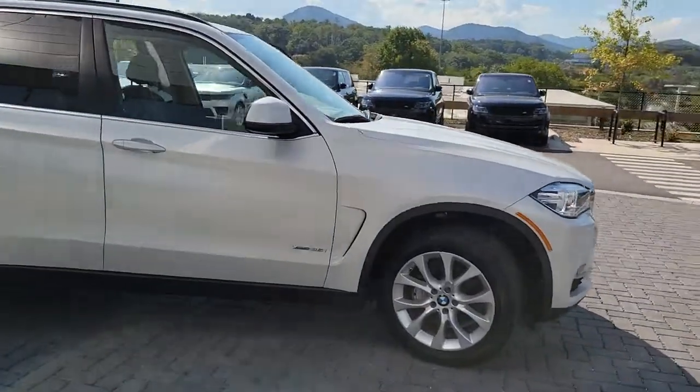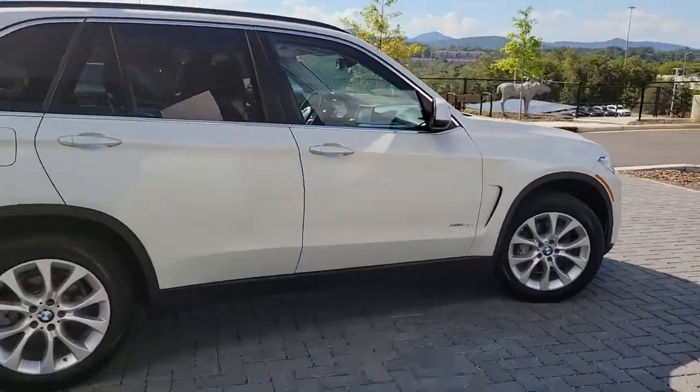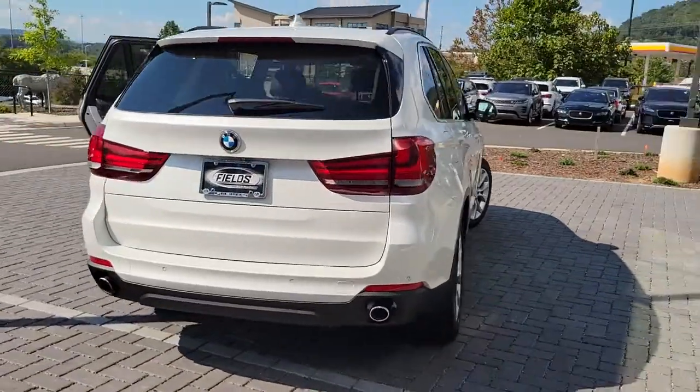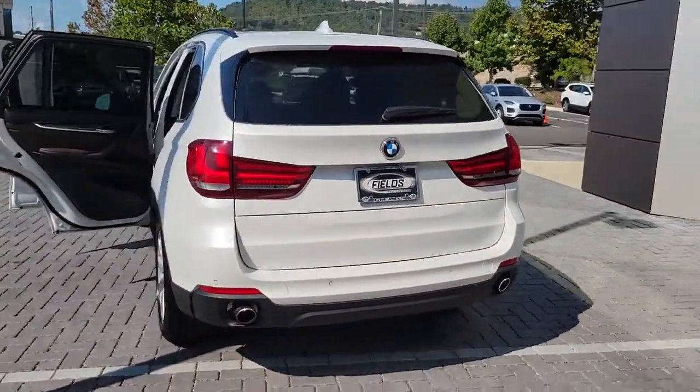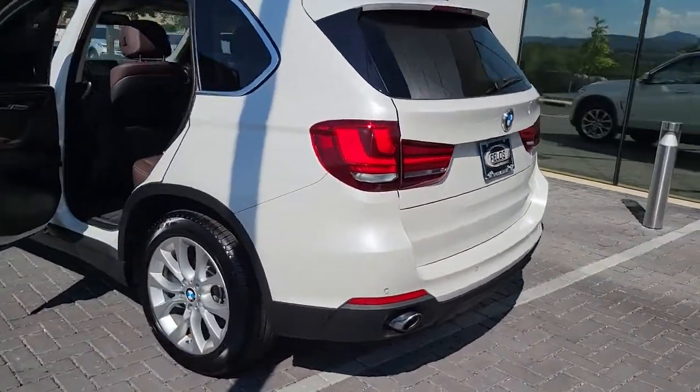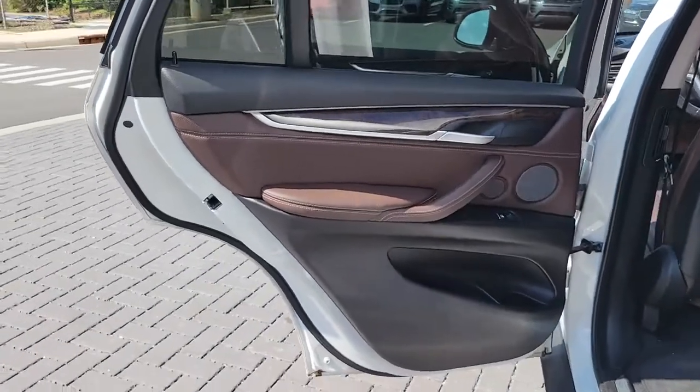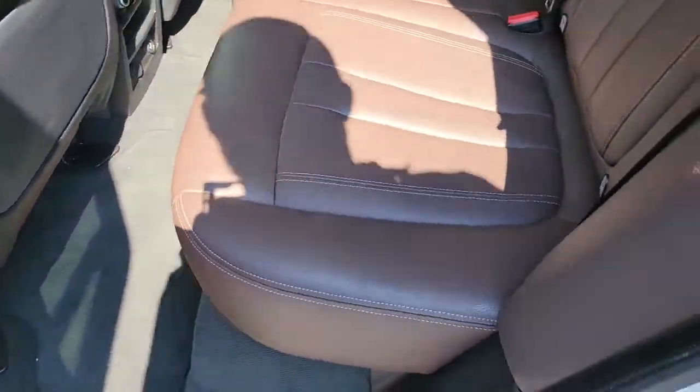This could be the car for you. The 2016 BMW X5. With less than 80,000 miles on the odometer, this vehicle provides excellent value. The BMW X5 — the inspired sports activity vehicle that set the standard for luxury, utility, safety, and performance.